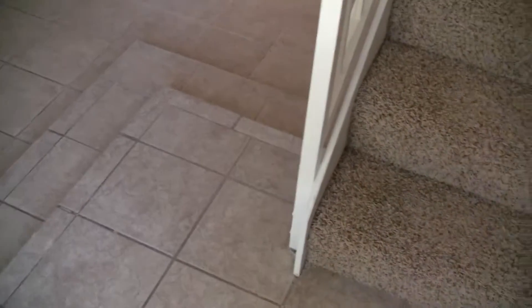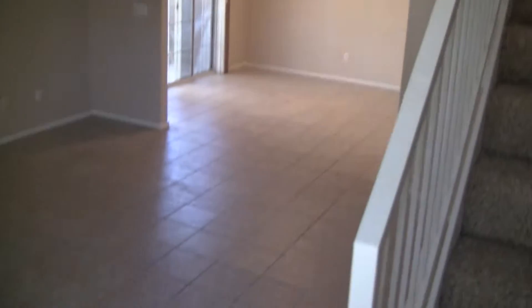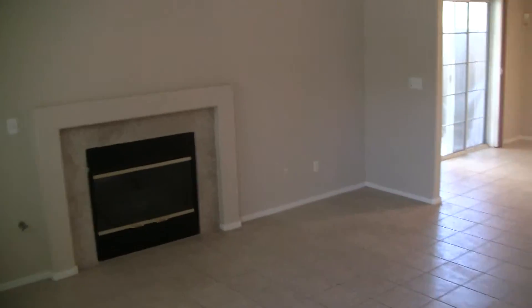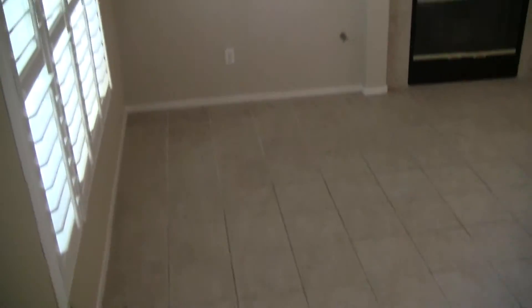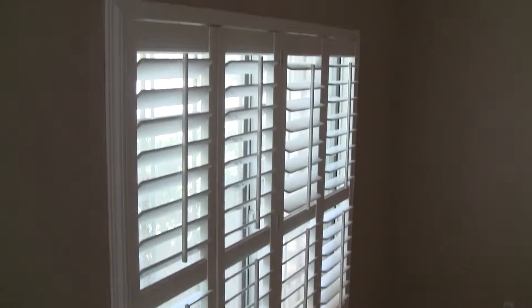You have 12-inch tile in the foyer entry area as you enter. Stairs up to the second floor where the two bedrooms are. High vaulted ceilings, definitely nice and airy. You have that same 12-inch tile throughout the living room and the first floor. This is the living area right here. You also have some nice upgraded shutters on this window here, which is certainly a plus — those are expensive. Fireplace as well, as you can see.